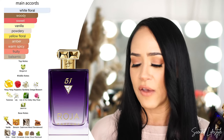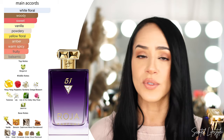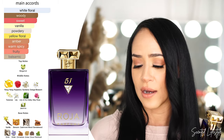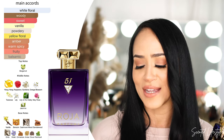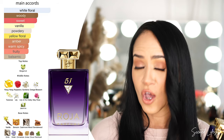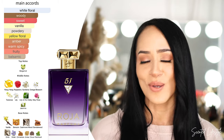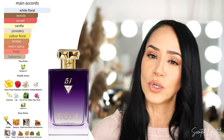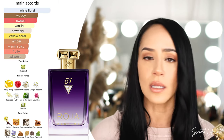Let's look at the actual notes. Main accords: white floral, woody, sweet, vanilla, yellow floral, powdery, warm spicy, amber, balsamic, and fruity. It opens with bergamot, making it super fresh. Middle notes: ylang ylang, gardenia, orange blossom, raspberry, tuberose, lily of the valley, lily, May rose, and jasmine — a whole bunch of white florals with a touch of ylang ylang for a little tropical and raspberry for a little sweetness. Base notes: vanilla, cashmere wood, sandalwood, benzoin, orris, violet, cinnamon, anise, clove, and patchouli.